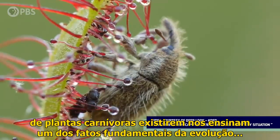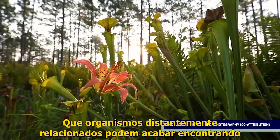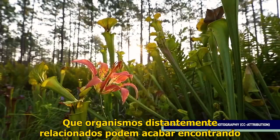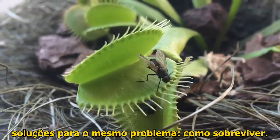Ultimately, the how and why of carnivorous plants teaches us one of the fundamental facts of evolution — that distantly related organisms can wind up finding similar solutions to the same problem: how to survive.